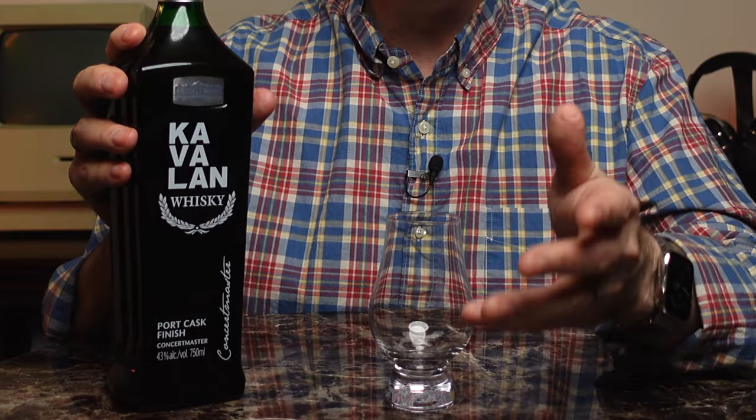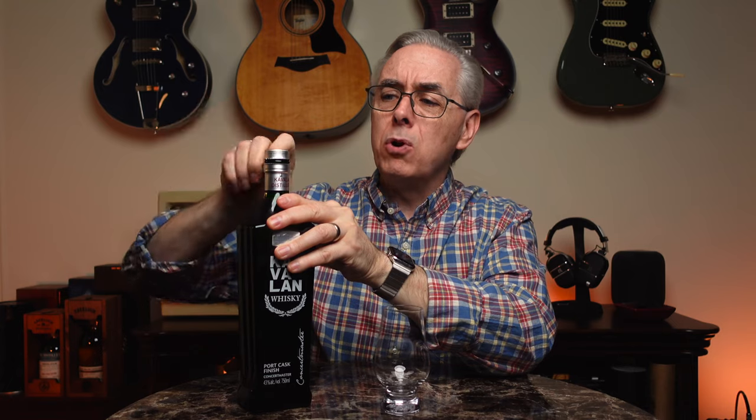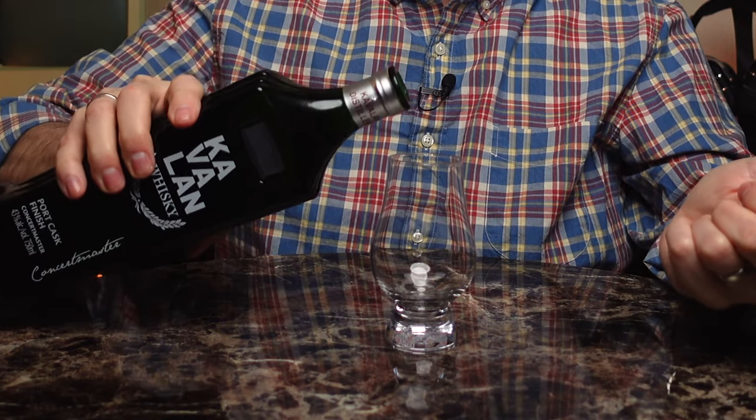This is an expression from Kavalon and it's part of their Concertmaster series. This is the Port Cask finish, bottled at 43% ABV. I haven't tried it yet — it's unopened — so I'm going to open it now and pour some in a glass so we can check out the flavors.